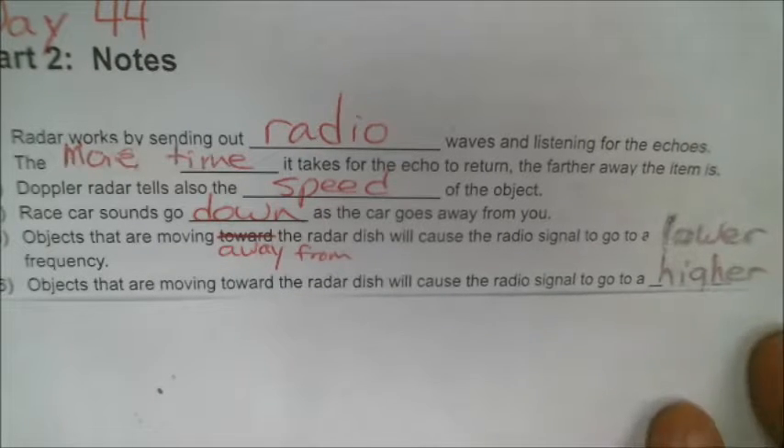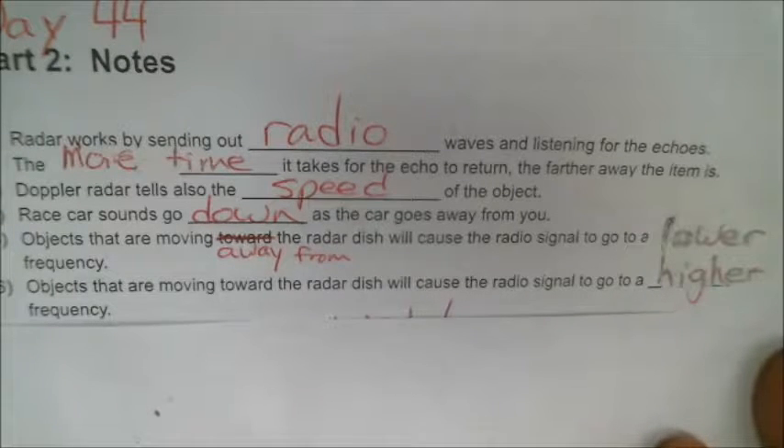Number 6: objects that are moving toward the radar dish will cause the radio signal to go to a higher frequency. So radar systems not only have a system to tell the time of the echo, but they also analyze the frequency of the echo and see how it has changed from when the radar sent it out. Those differences tell us which way the objects are moving.